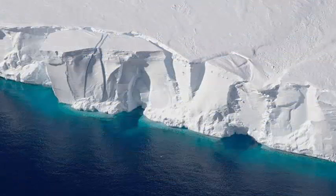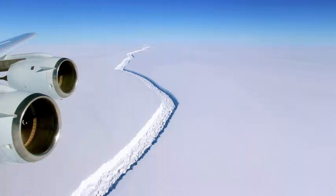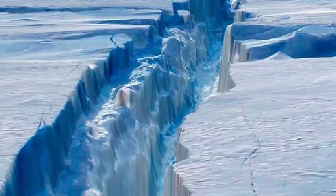Growth continues — reports from early May indicate that the crack through the ice shelf had sprouted a branch, further underscoring how unstable the ice is becoming. Ice shelves float on water and act essentially as stops that slow the vast Antarctic ice sheet.